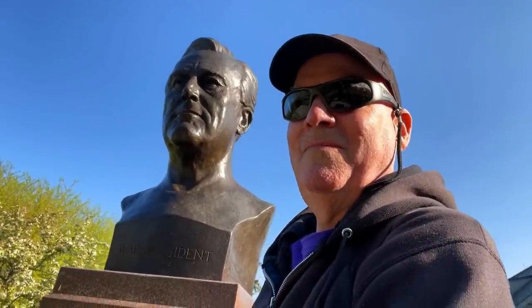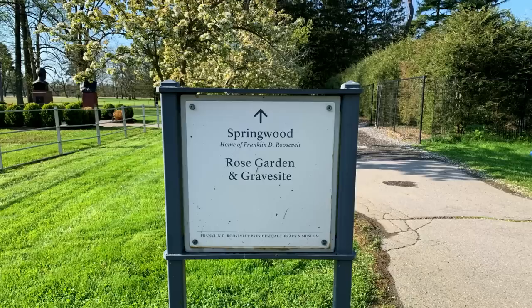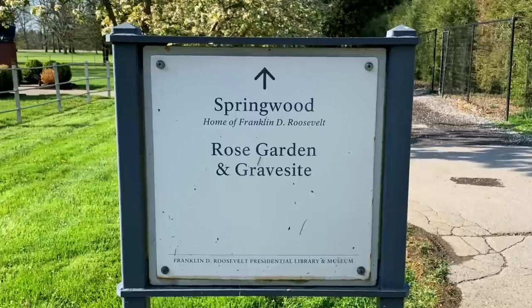The grounds are open from dawn to dusk, so I arrived here very early this morning to take my early morning walk around the grounds. I'm happy to see that the very large property and pathways are very well marked. Springwood is the name of the home built by FDR's father, and it's also where he was born.